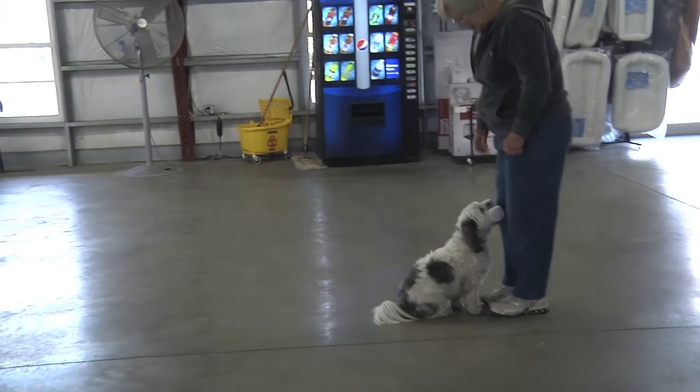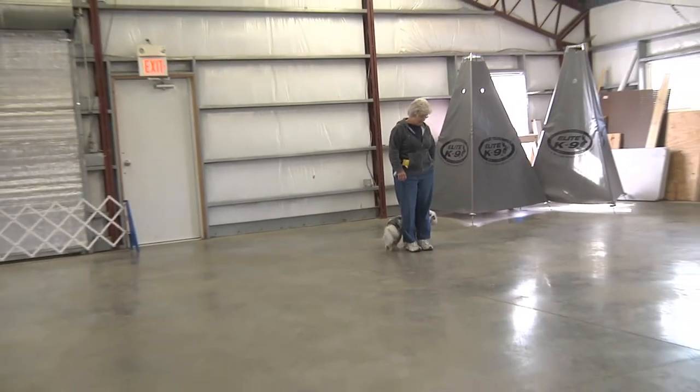One of the services we offer at Animal Resorts and Training Center is AKC obedience. One of the really interesting things about AKC obedience is that every one of the exercises serves a purpose. The first AKC obedience title is called a CD, which stands for companion dog.